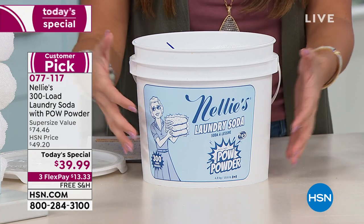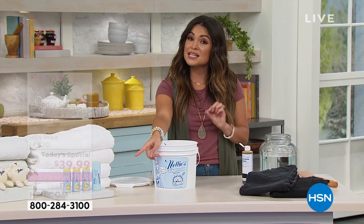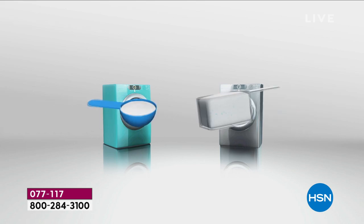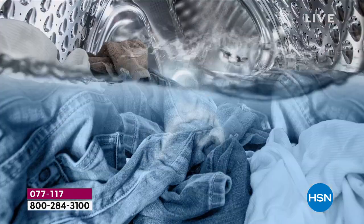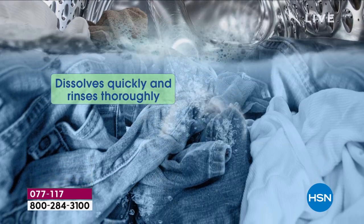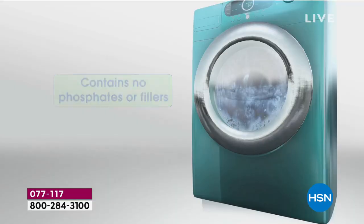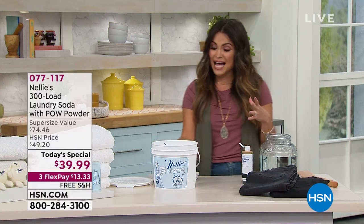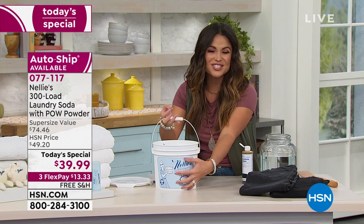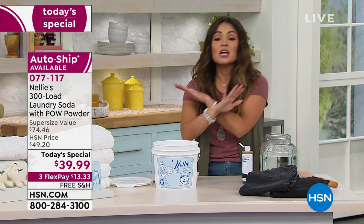This is our best value of the whole year — the only laundry Today's Special for the entire year. It's your one chance to get it at this price: 13 cents per load, free shipping and handling, flex pay available, and auto ship available. Get it home and do a couple of loads — if you don't see a difference, send it back. But there's a reason we've done 237 million loads since 2015. It's a $34 savings off retail, and it comes in this great bucket with a vintage logo.